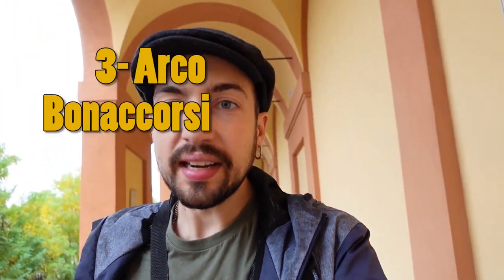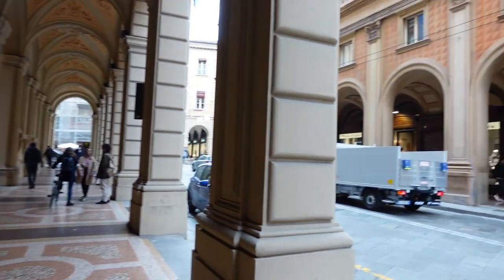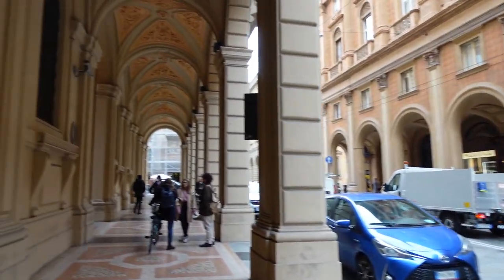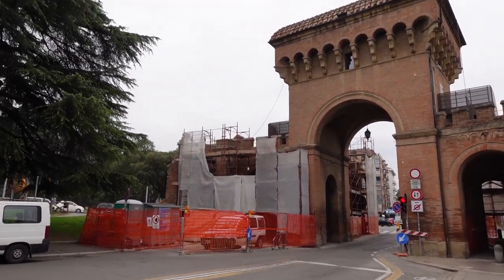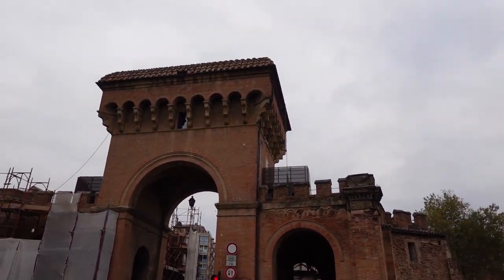We are at the third place: the Arco Bonacorsi. This arcade is special because it's the longest arcade in the world — three and a half kilometers long. It goes from the end of the old town at Porta Saragossa, the last remaining ancient city gate, and from there you walk through the gate and enter the arcade.